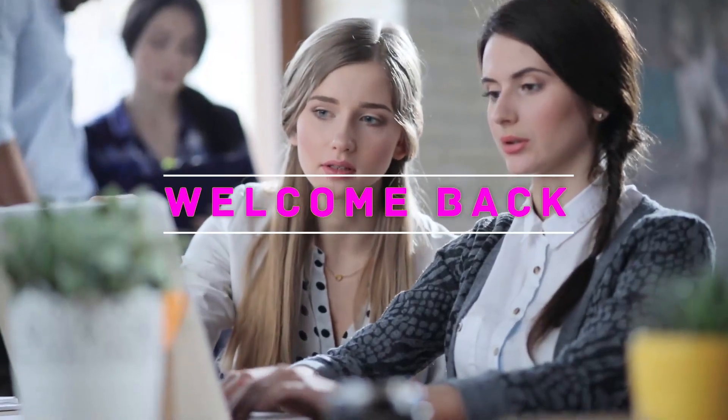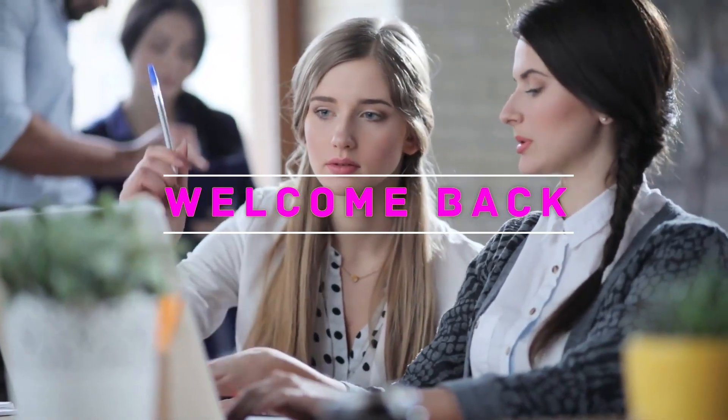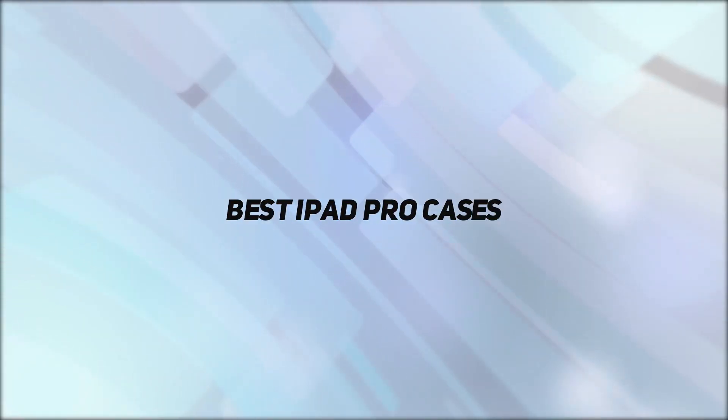Hey, welcome back to my channel. In this video I'm going to talk about the top five best iPad Pro cases.